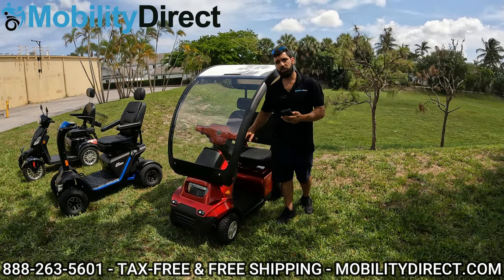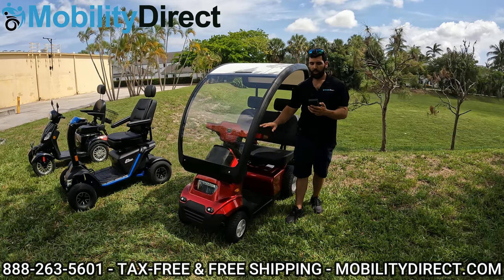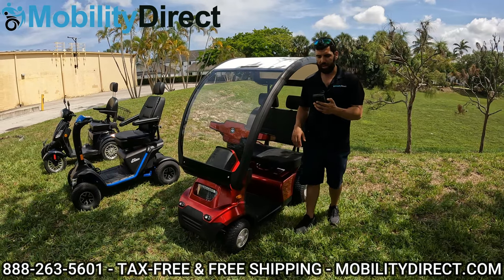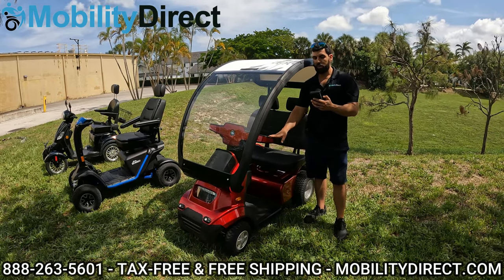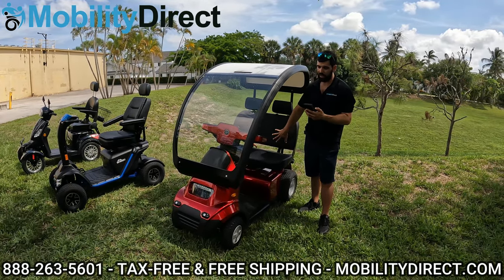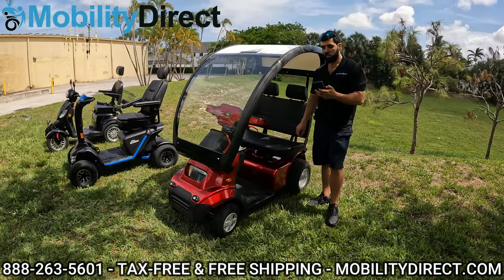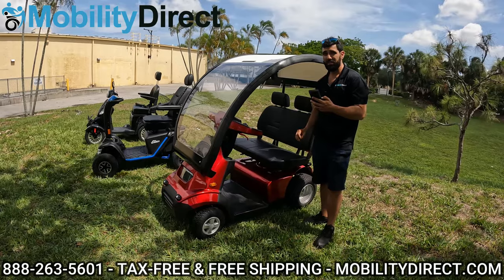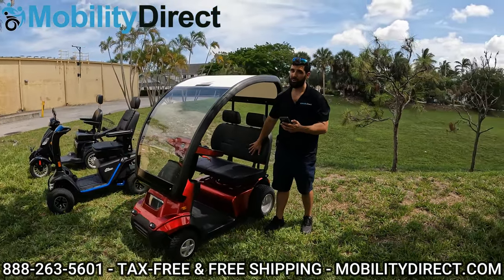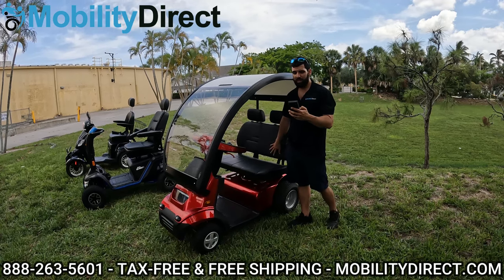Now I'll go over the manufacturer's specs. The standard weight capacity is 500 pounds. The product weighs about 342 pounds with stock options. Maximum speed is up to 10 miles per hour standard, or 13 miles per hour with the motor upgrade. Travel range is 28 to 35 miles standard. It comes with an 8-amp XLR off-board charger, a 90-inch turning radius, 5-inch ground clearance, an overall length of 65 inches, and a width of 27 inches — but 35 inches with the golf-sized tires, so it won't fit through most doorways with that upgrade. According to the manufacturer, it has up to a 12-degree incline rating.